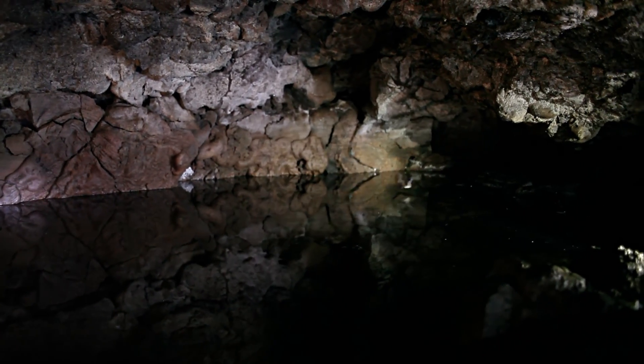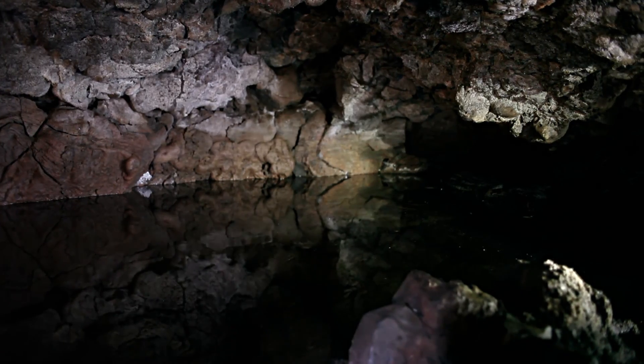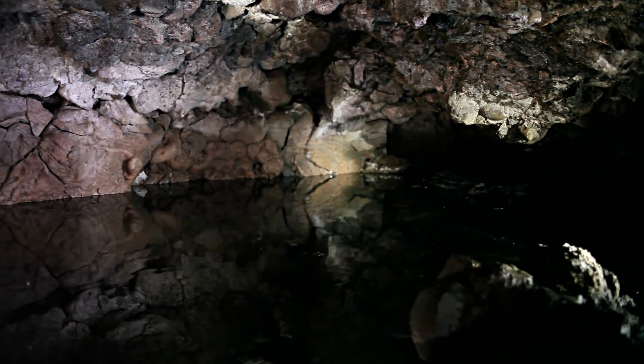Bats utilize caves throughout Craters of the Moon — in winter for hibernation, and in summer for shelter and a place to raise their young. Bats use caves such as this one to survive in a hot and arid environment.